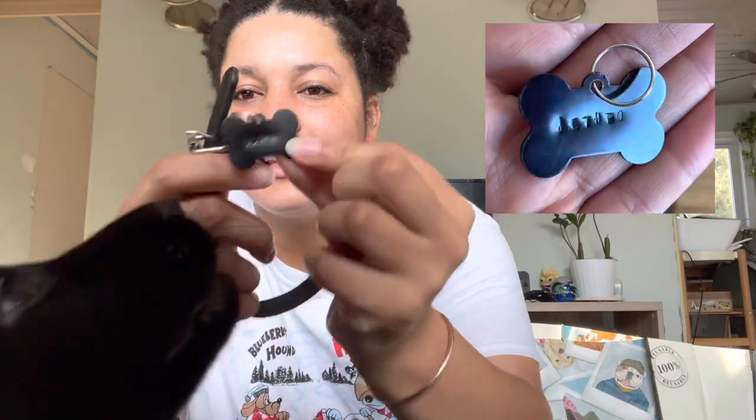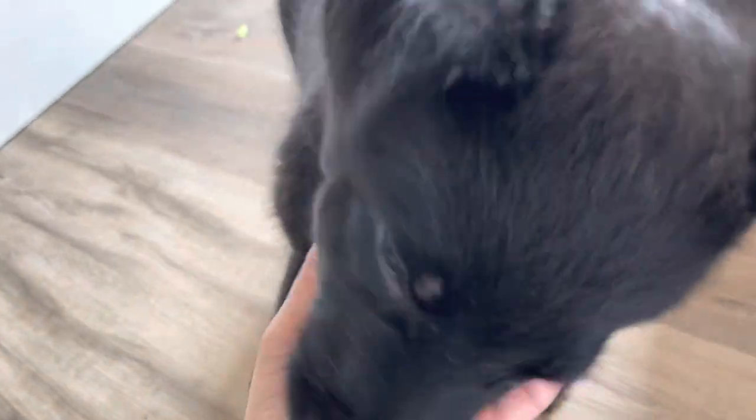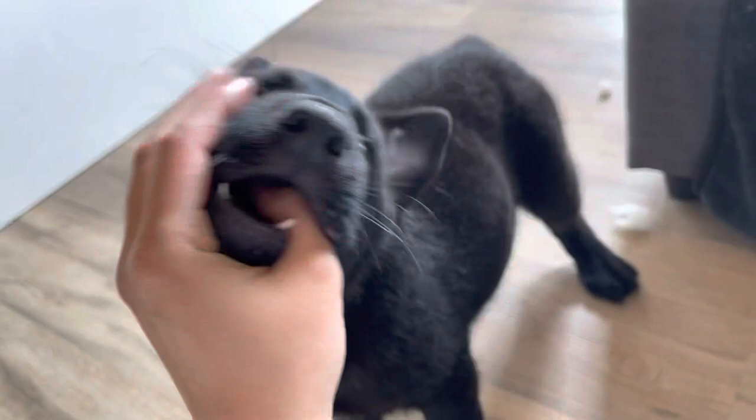Then there's his collar and his tag. He's a black dog with a black collar and a black tag — he's black on black on black. But his little name tag does have his name on it. Here's his little collar — let's put this on you. There we go — you've got your name tag on now.